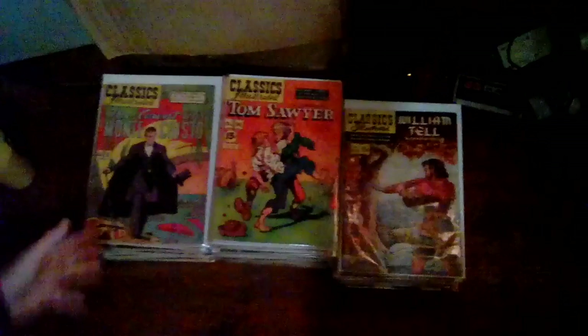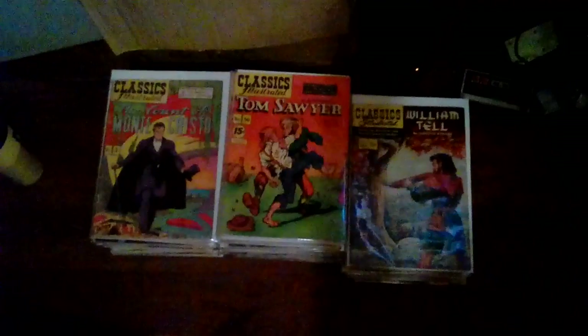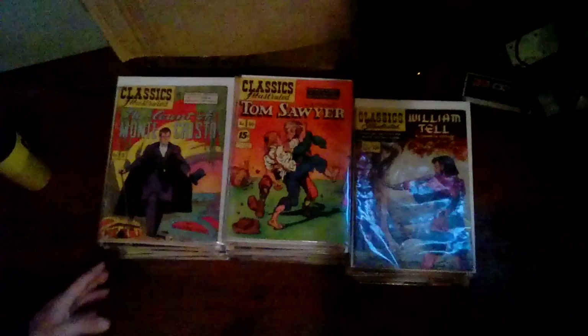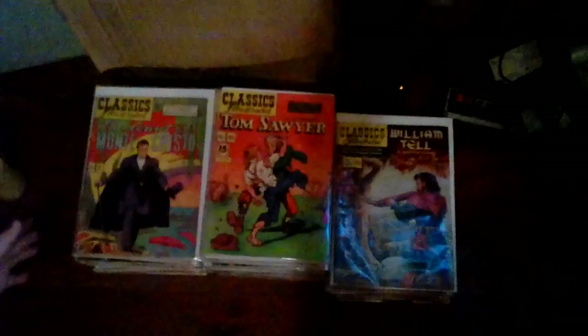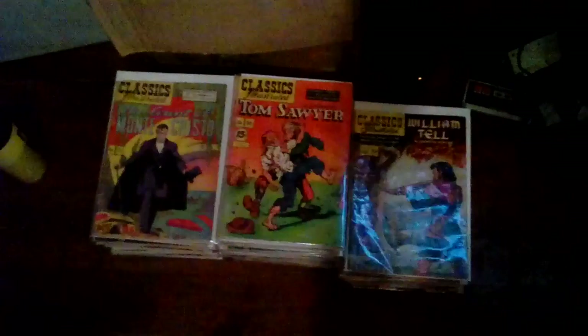We haven't had time to go through and look up the value of all of these. Like I said, we just collected. I know some of these were probably five or ten bucks a piece, but I know there's some worth a hundred dollars or better. There are a lot of great comics here as y'all are going to see. We're going to go through them one by one. There are 105 comics here. We do prefer to use PayPal because that's the safest way for everyone.